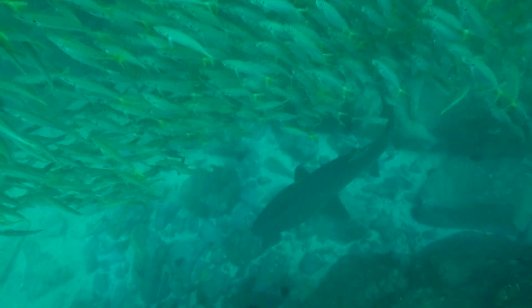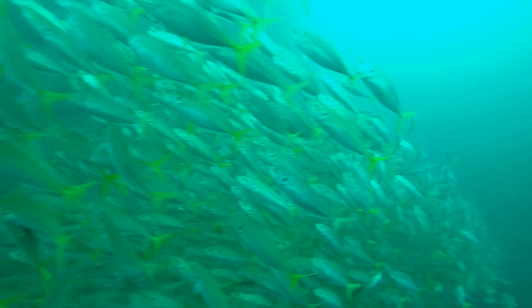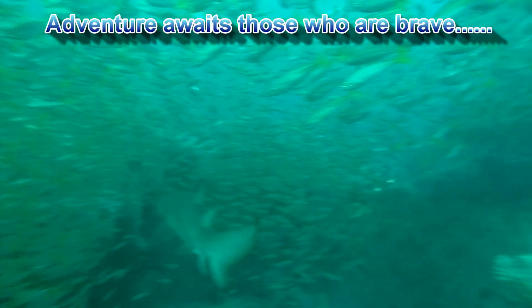When water visibility is low, yellowtails tend to group in much tighter schools around sharks. They do this in order to protect themselves from predators that they cannot sense as well as they do when the visibility is good.